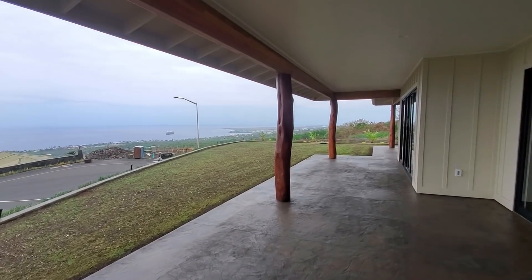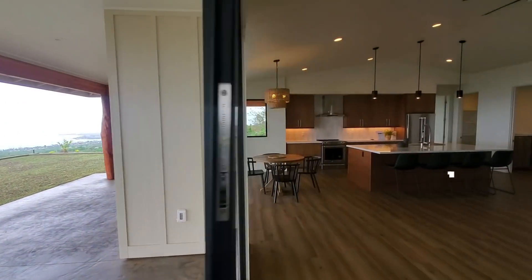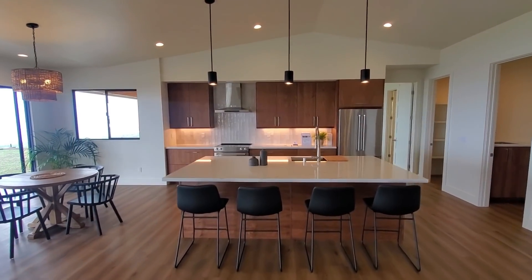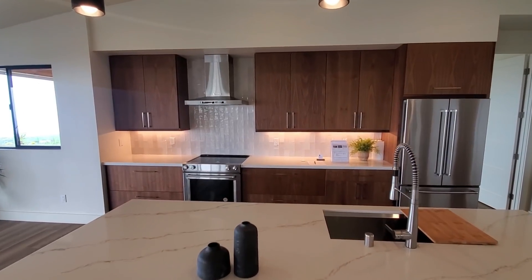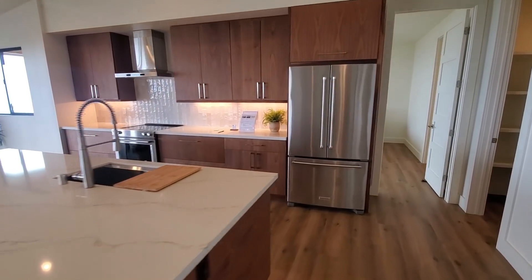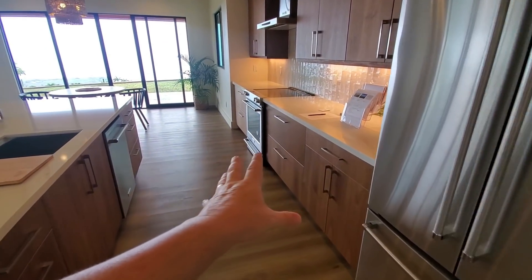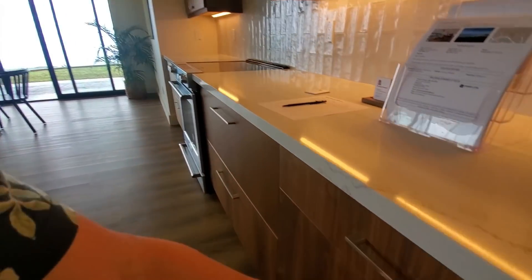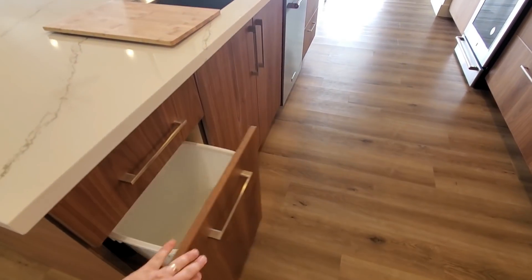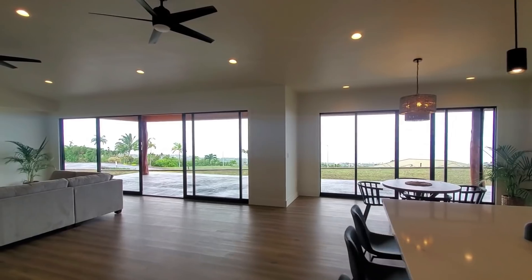I'm going to give you my three favorite things about the property and the one thing I would change. Favorite thing number one: the kitchen. I mean, this is literally picture perfect. I love everything about it. I can't think of anything I'd change on this kitchen. I like that they had the thoughtfulness to put in really big deep drawers, the pullouts, and the rubbish drawer right here. Perfect, absolutely perfect. That's my first favorite thing.